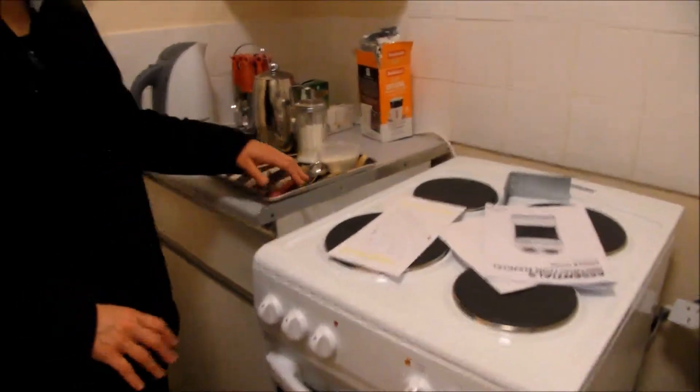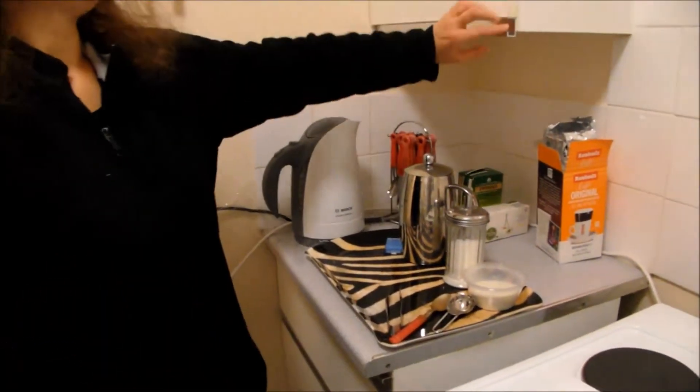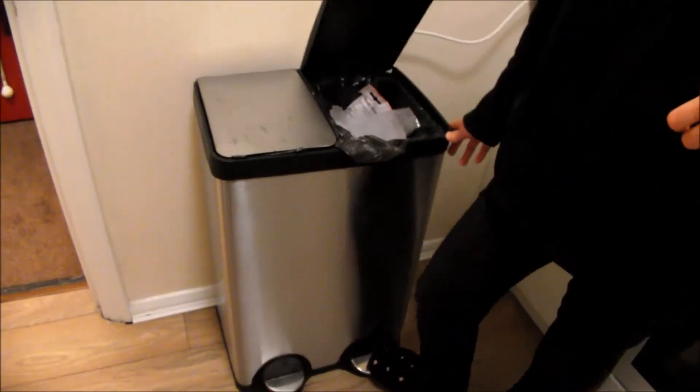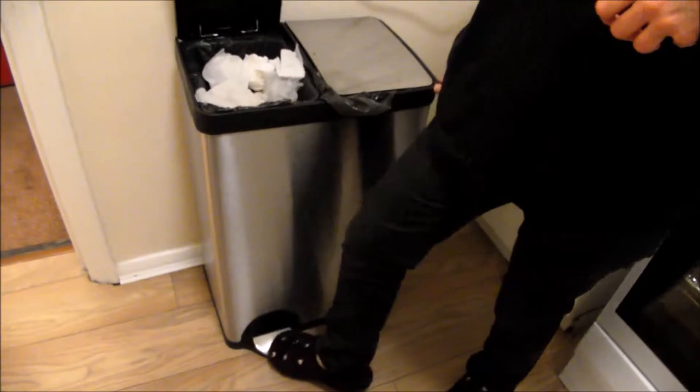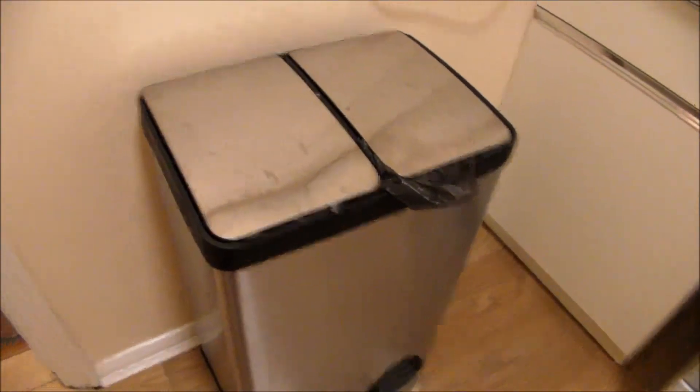Kitchen roll. Cooker that doesn't work yet, so it doesn't matter that it's got paper on it because it's not even connected. And tea making stuff, and cups and glasses and stuff in there. Very good. And a new bin with separate recycling.